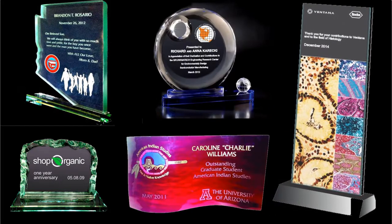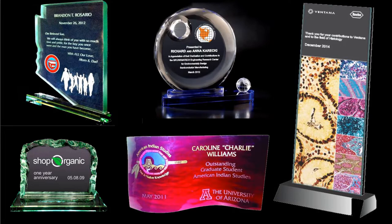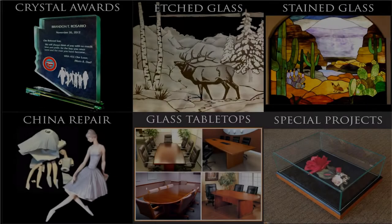Many corporations have relied on Artistry and Glass for creativity in award design. To celebrate an important product launch, we designed this replica of a microscope slide used in cancer diagnosis to congratulate staff and management of Ventana Medical Systems in Oro Valley.